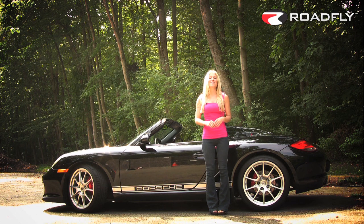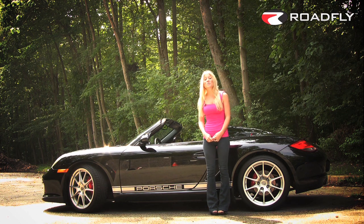That's all today for RoadFly TV. I'm Jessi Lang and I want to hear from you. Send us your comments, rate our videos, and join our community by subscribing to our channel.